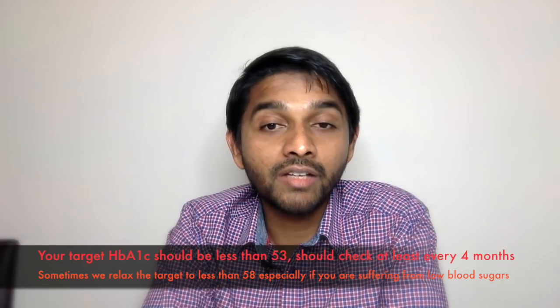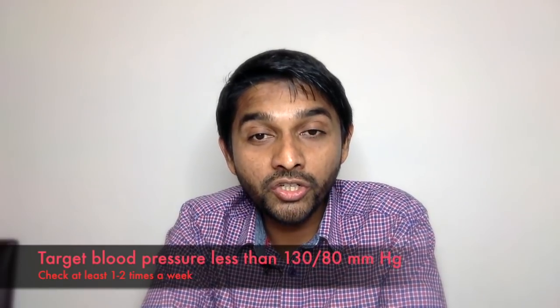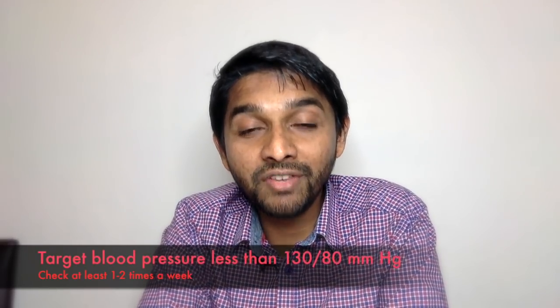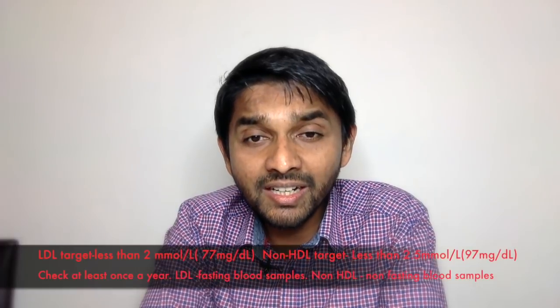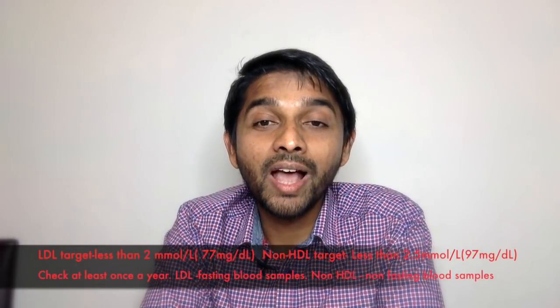The second thing you need to take control of is blood pressure. You need to check your blood pressure at least one to two times a week, and the target blood pressure is 130 over 80.